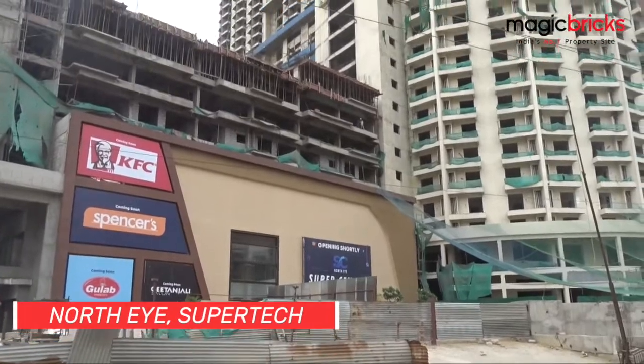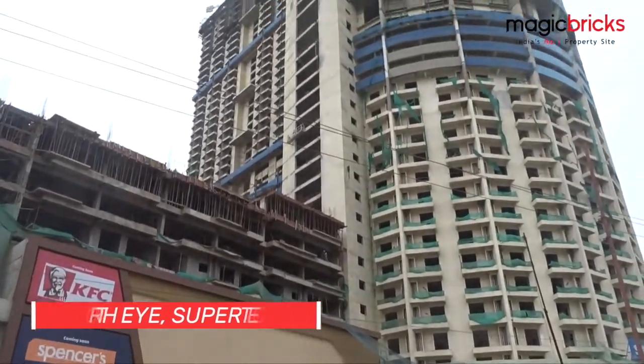Premium outlets are expected to be commissioned once the 66-storey North Eye tower is ready.